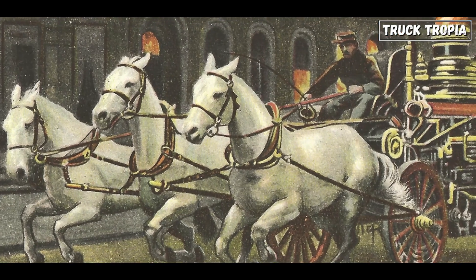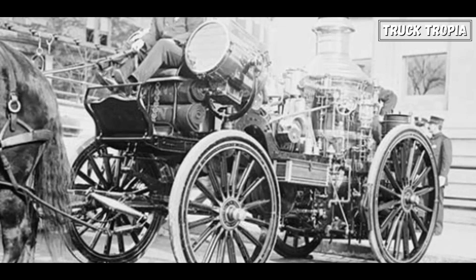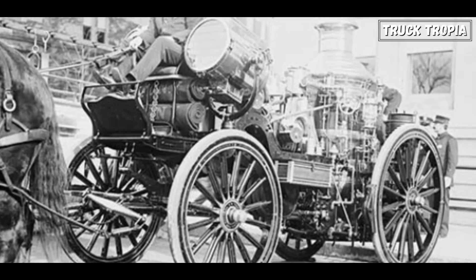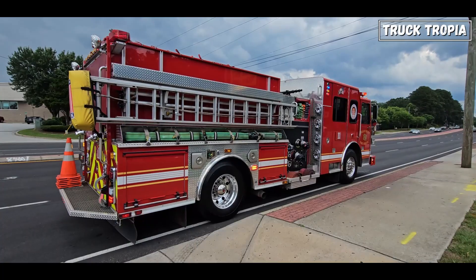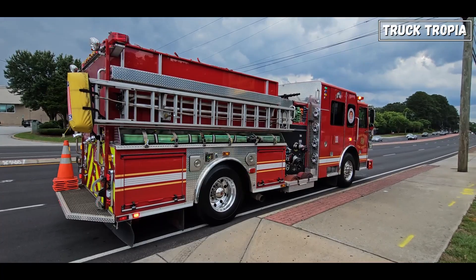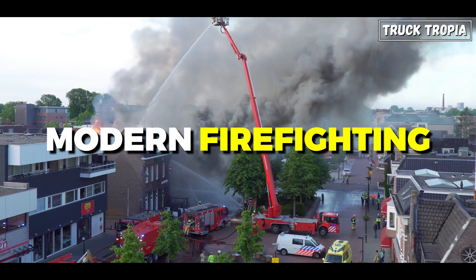In the early days, firefighting relied on hand-drawn pumpers and horse-drawn steam engines. As urban areas grew, so did the need for more advanced firefighting equipment, leading to the development of motorized fire trucks. The evolution from simple pumpers to today's complex apparatus is a testament to the ever-increasing demands of modern firefighting.